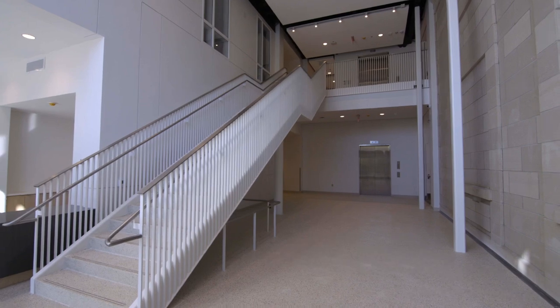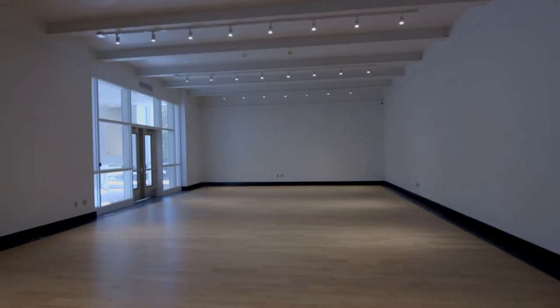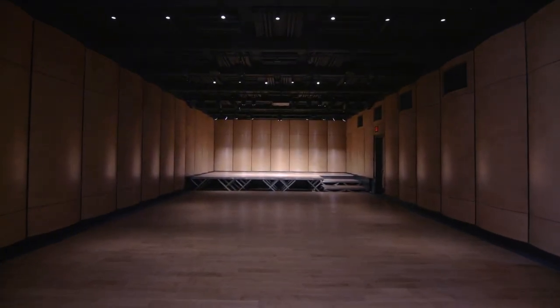guests are welcomed into a stunning two-story lobby, which will feature the museum's store. Adjacent to the lobby are the Groves Gallery, which will feature changing exhibitions,